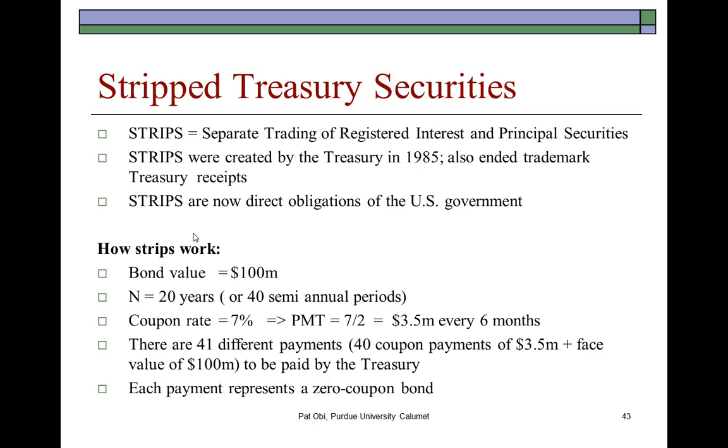The first bond is one that pays $50 at the end of the first year. The second bond is one that pays $50 at the end of the second year — so if you buy the second bond, you'd have to wait two years to get paid. You can also buy the face value of $1,000, and you'd have to wait until after the second year to receive $1,000. Essentially, three different bonds are being sold — two with a face value of $50 and the third with a face value of $1,000.